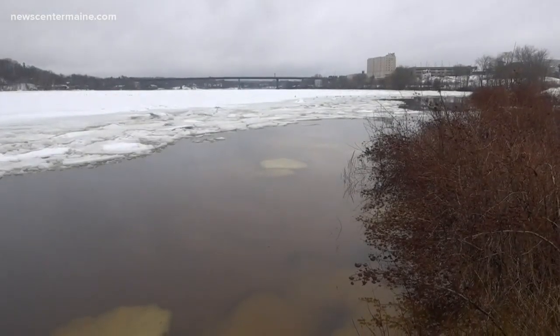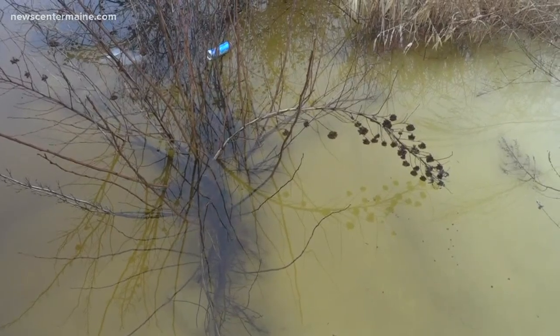This collection system can't handle it, or the treatment plant can't handle it. That water's got to go somewhere, so it goes right out to the river. Around 21 overflow events per year happen just in and around Bangor.